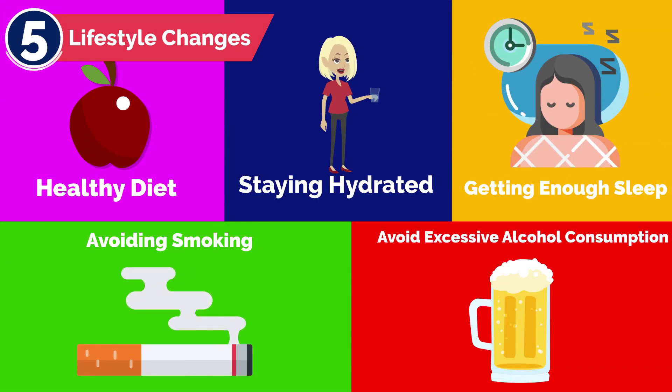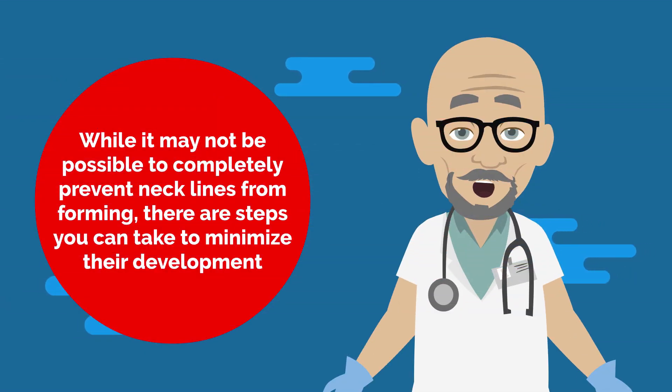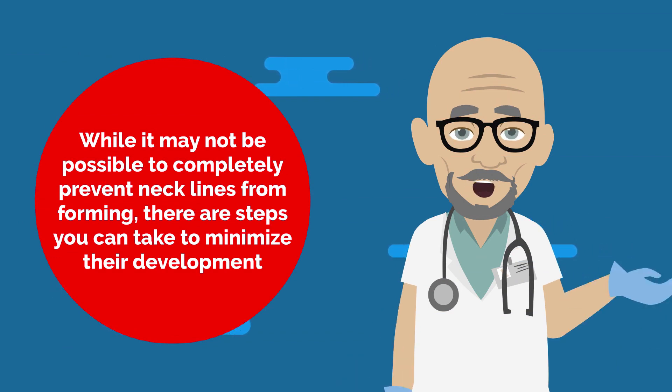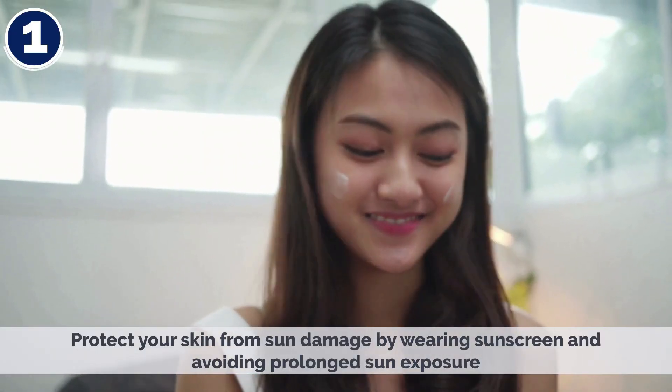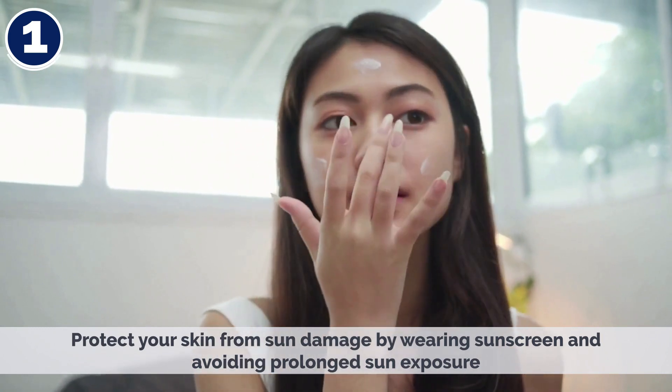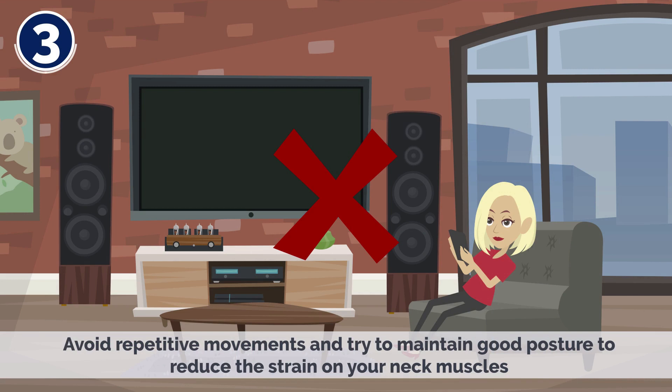5. Lifestyle Changes — eating a healthy diet, staying hydrated, getting enough sleep, and avoiding smoking and excessive alcohol consumption can all help reduce the appearance of necklines. While it may not be possible to completely prevent necklines from forming, there are steps you can take to minimize their development: protect your skin from sun damage by wearing sunscreen and avoiding prolonged sun exposure; maintain a healthy lifestyle by eating a balanced diet, exercising regularly, and avoiding smoking and excessive alcohol consumption; and avoid repetitive movements while trying to maintain good posture to reduce strain on your neck muscles.